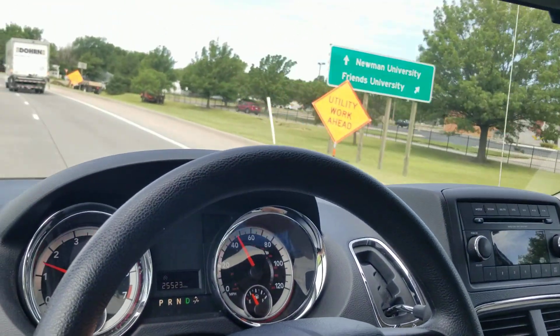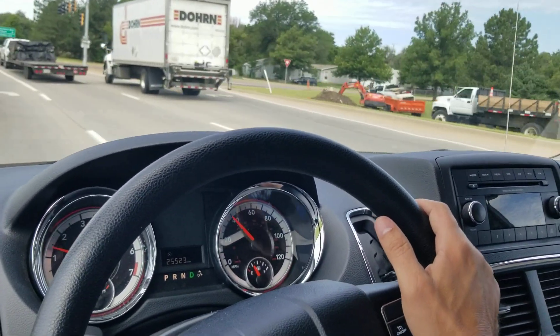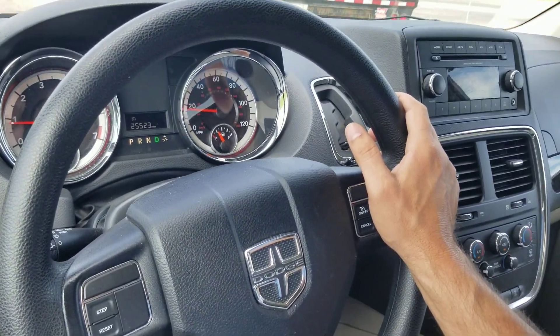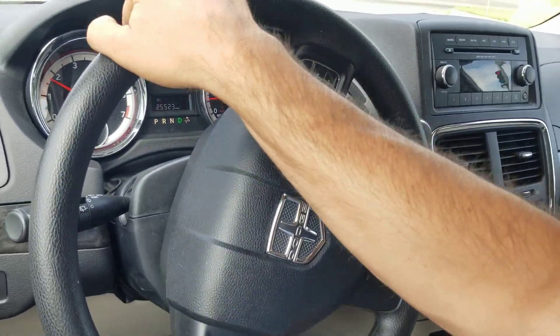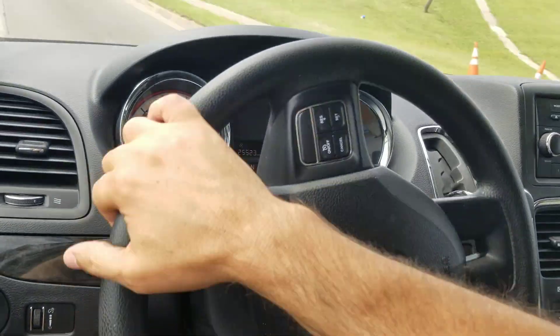I'm going to give the van a nice hard brake — you'll see no grinding, no squeaking, no unusual brake noise or vibration. All exactly what we're looking for.